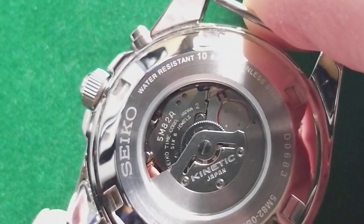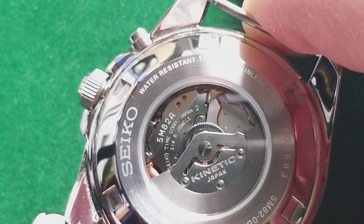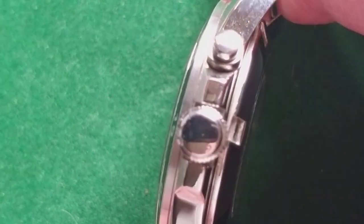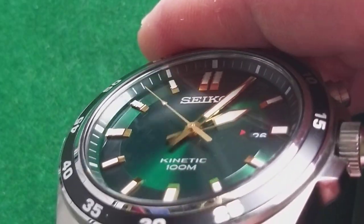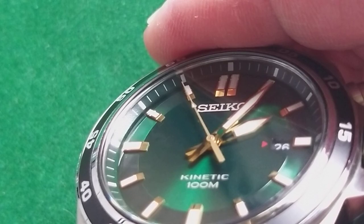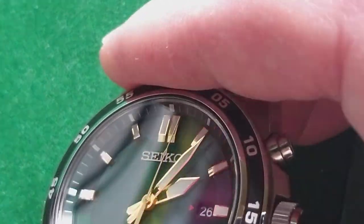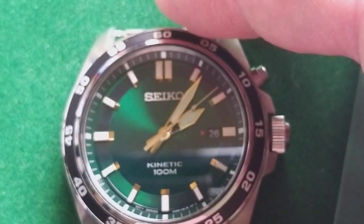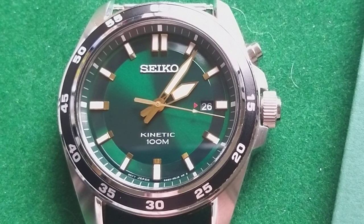Only a few Seiko movements are actually kinetic movements. You find this movement also in some of the diver watches from Seiko. But there are not that many kinetic watches on the market, not even from Seiko itself. The hour marks are stunning gold and finished in a very high grade. The hands are covered in the best lume on the market — Seiko is pretty well known for having a really good and long-lasting lume.